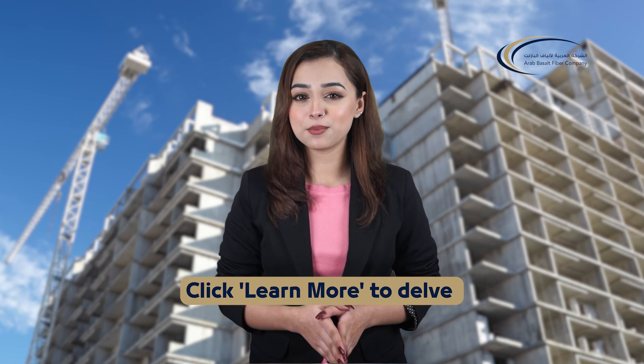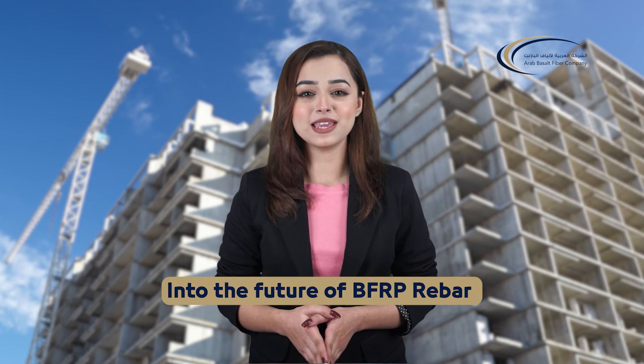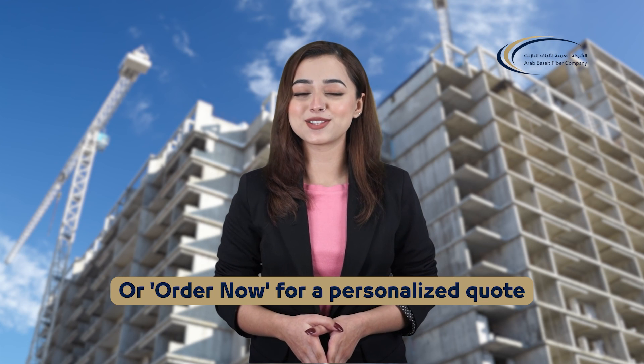Join us in this vision. Click learn more to delve into the future of BFRP rebar, or order now for a personalized quote.